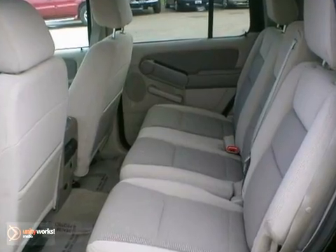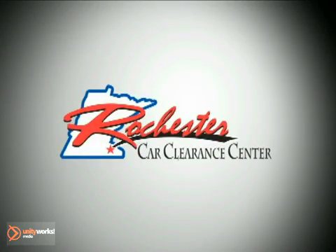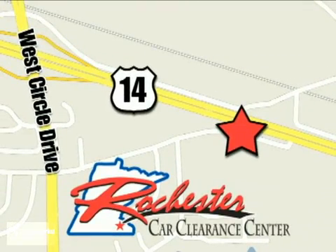Stop by, call, or email us today. We look forward to earning your business. At Rochester Car Clearance Center, you get our best price, bottom line. We are conveniently located on Highway 14 West, near West Circle Drive.